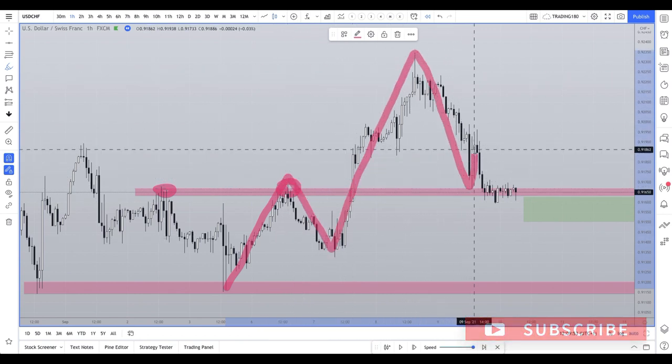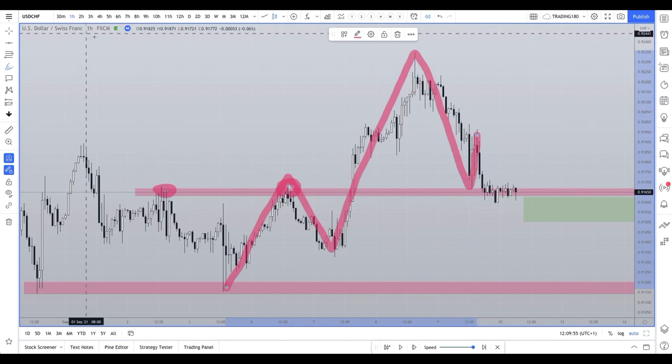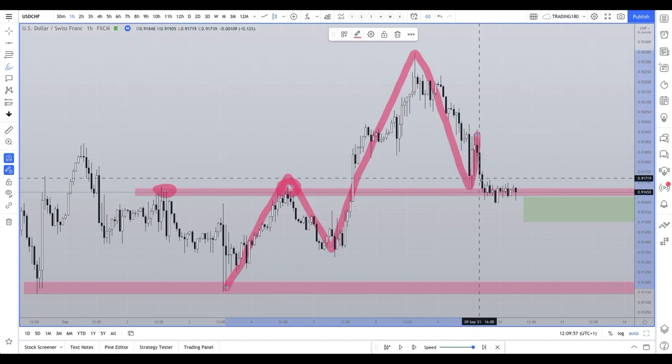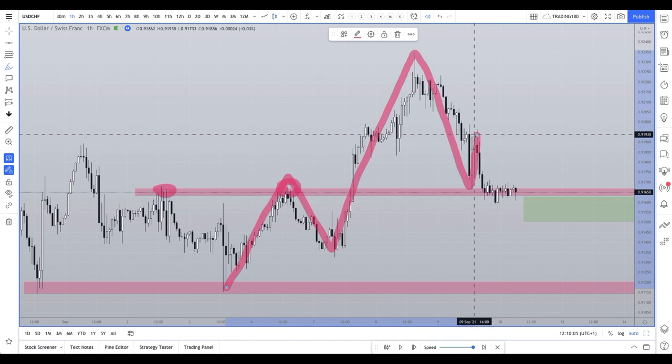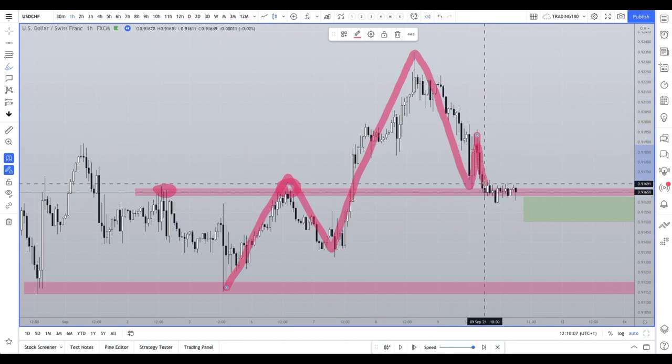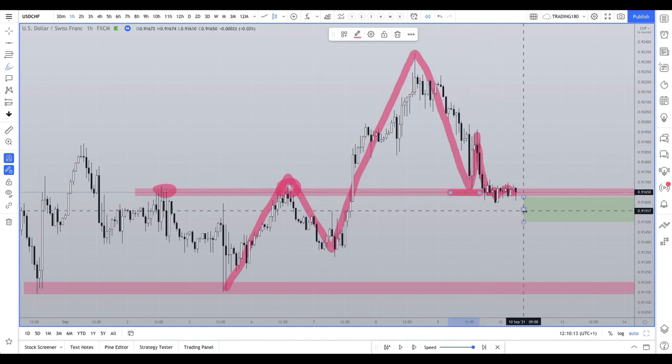What should happen is we get a bounce off there — nice little bounces on the one-hourly chart. I like to look at the one hour simply because I know that a lot of day traders look at that chart. It's traded a lot, and then you get a move that comes slightly down but then it starts to hold.